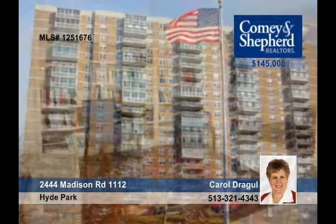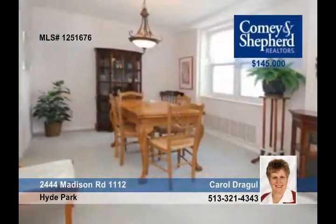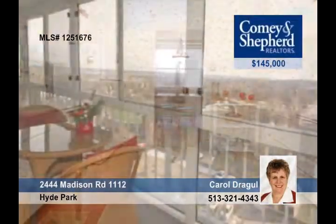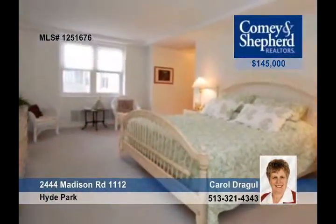Enjoy gracious living in this two-bedroom, two-bath condo. It features an enclosed balcony that you can see forever on from a clear day. It also has an updated kitchen and master bedroom with a dressing area and amazing closet space. Let Carol show you around this stunning property.